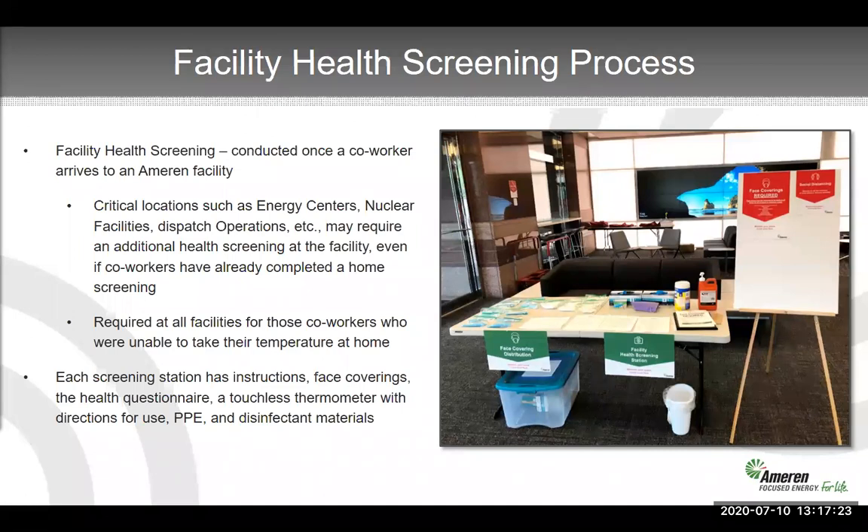All of these things I'm discussing are in a written document available to all of our coworkers as well as supervisors — anybody who might be leading people. We also have a training that everybody has to go through that covers all of these things I'm describing in more detail.